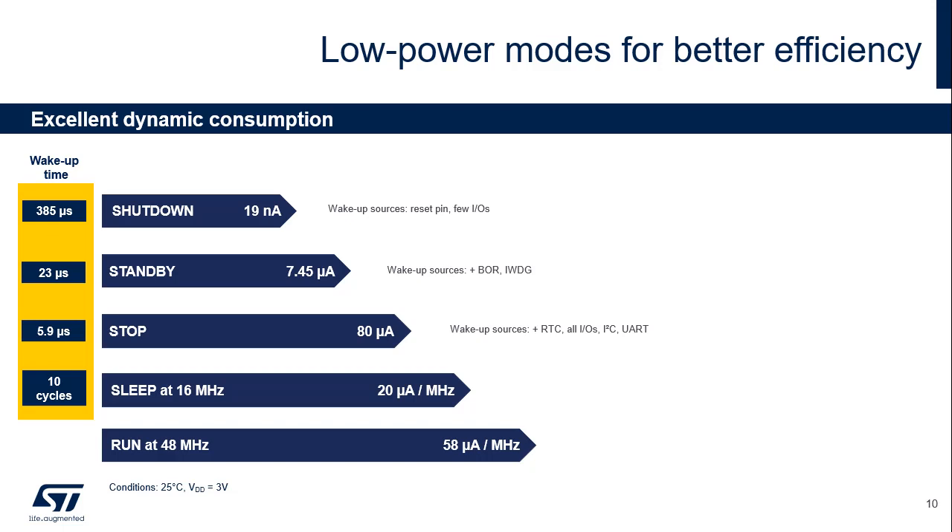Excellent dynamic consumption below 48 µA per MHz. Sleep mode at 20 µA per MHz with flash memory in power-down. Stop mode at 80 µA with all clocks off, and 72 µA with flash in power-down. Standby mode at 7.45 µA with all clocks off. Shutdown mode allows reaching as low as 19 nA if wake-up time is no major constraint. These metrics are provided under the following conditions: 3 V power supply and 25 degrees Celsius temperature.